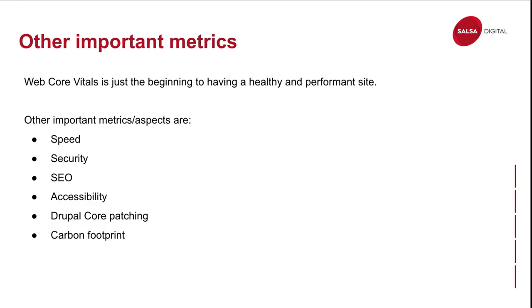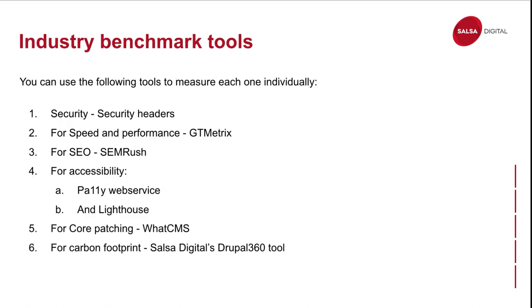Apart from core web vitals, there are other important metrics you can measure, including carbon footprint. Monitoring your website's CO2 emissions helps you understand its environmental impact and identify ways to reduce your digital carbon footprint. There are individual tools to measure each one — I've listed them out so you can go to each one, measure, and fix. For the carbon footprint metric, we are developing a tool to measure that, which I'll talk about in the next slide.